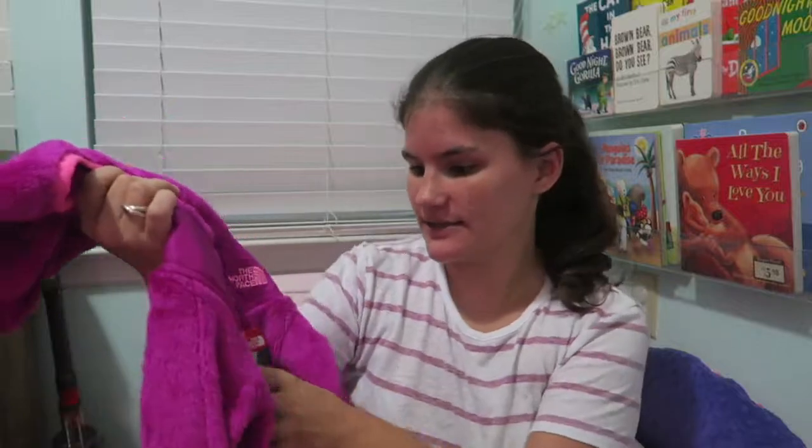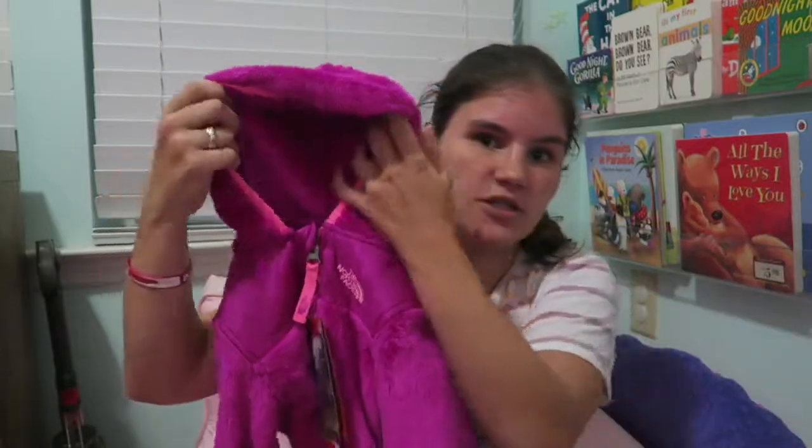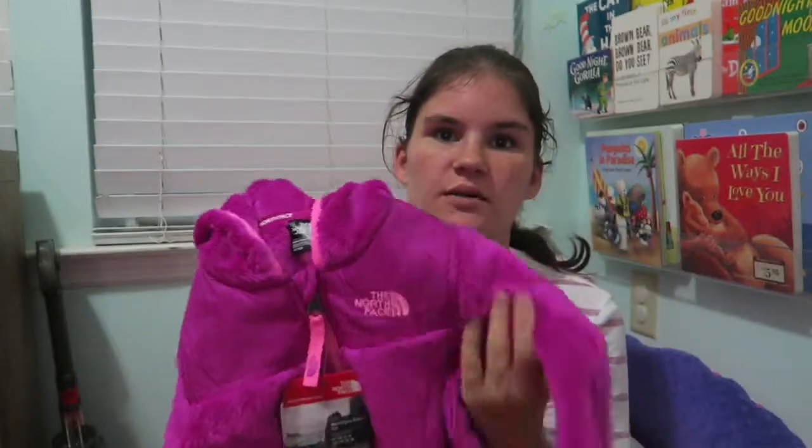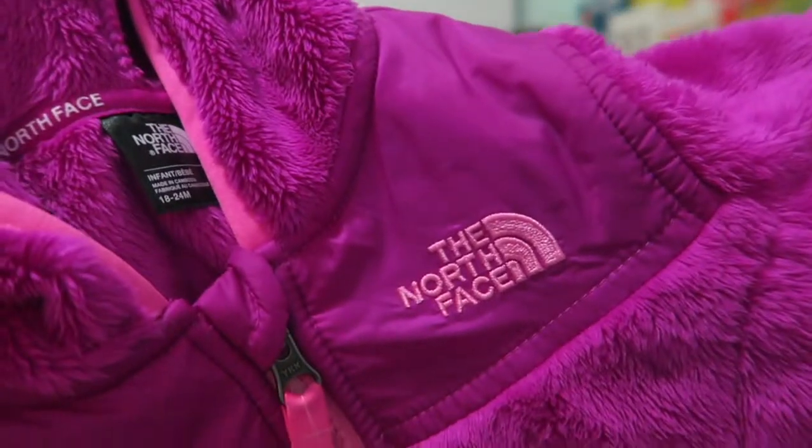Next, I got Kinley a North Face jacket — I actually got this from eBay, new with tags. It has a hood, which a lot of North Faces don't, and it's really thick and super soft. It's perfect for winter. Kinley had one last year from eBay too and wore it all winter long — the perfect thickness, not too thick for the car seat. I absolutely loved this color combination with the neon pink accents.